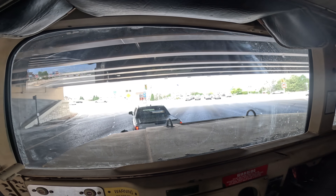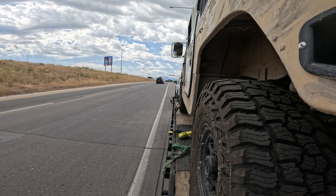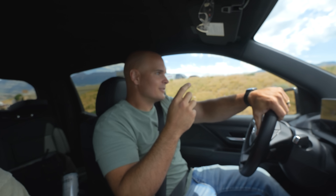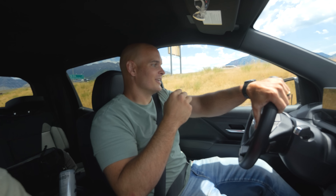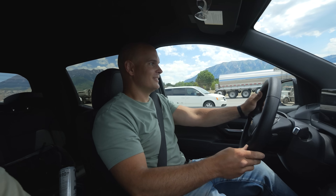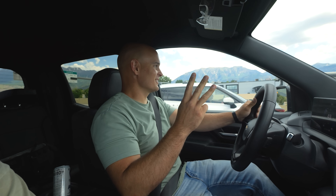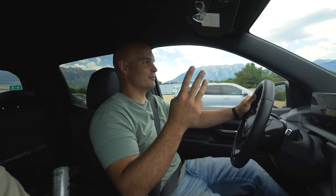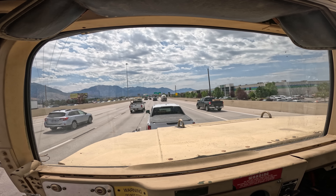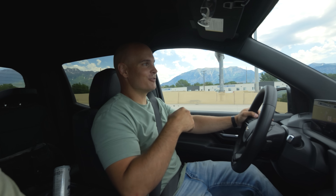We always do a zero to 60 on the on-ramp for the freeway just to see what kind of power the electric motors have. The result was 15 seconds — about three seconds slower than all the other trucks. Every single one — the Cybertruck, Lightning, and Rivian — all had a zero to 60 of 12 seconds while towing. 15 is not bad though with 10,000 pounds on the back. But hey, maybe we don't need power — we need efficiency. Let's see how far we can go.